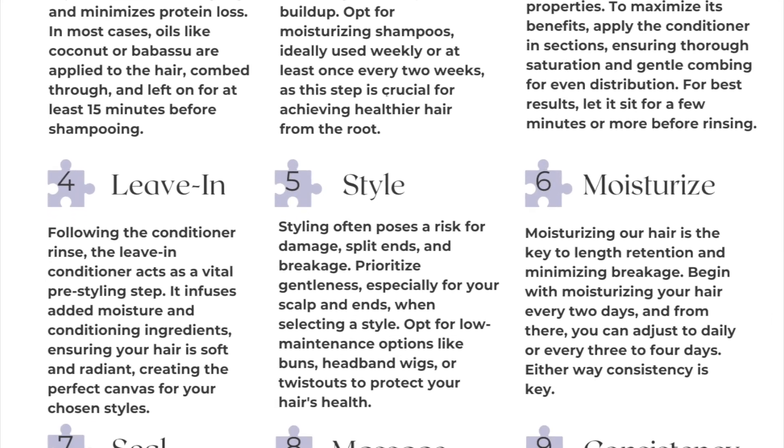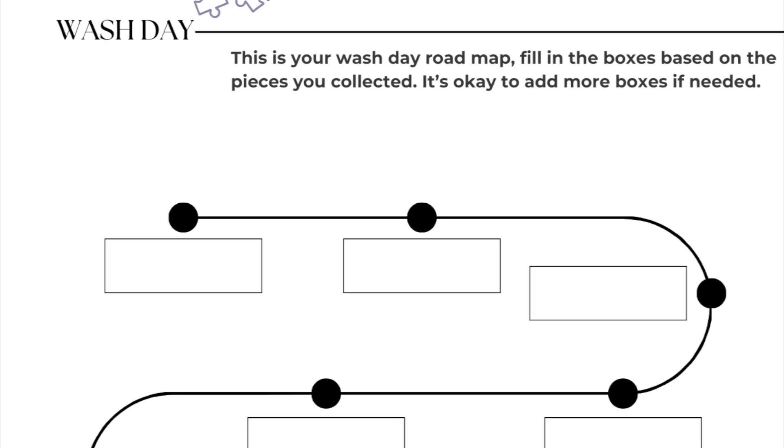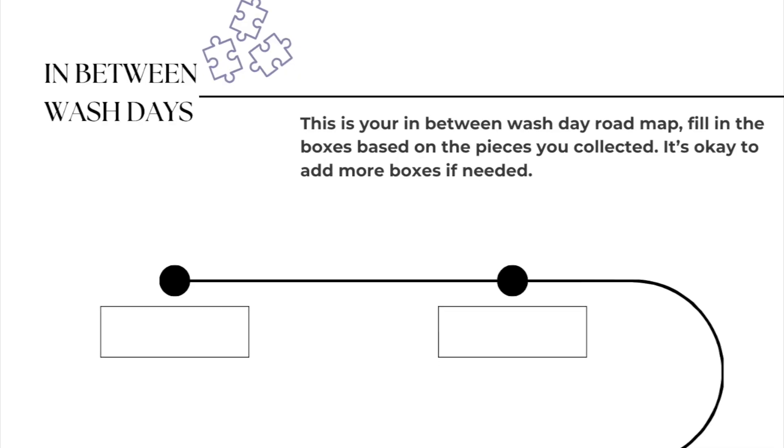With these different building blocks, you'll fill in your wash day road map. The wash day road map covers how you would wash and cleanse your hair, the different treatments you would do on wash day to reach your hair goals. I also include my own wash day road map as an example.